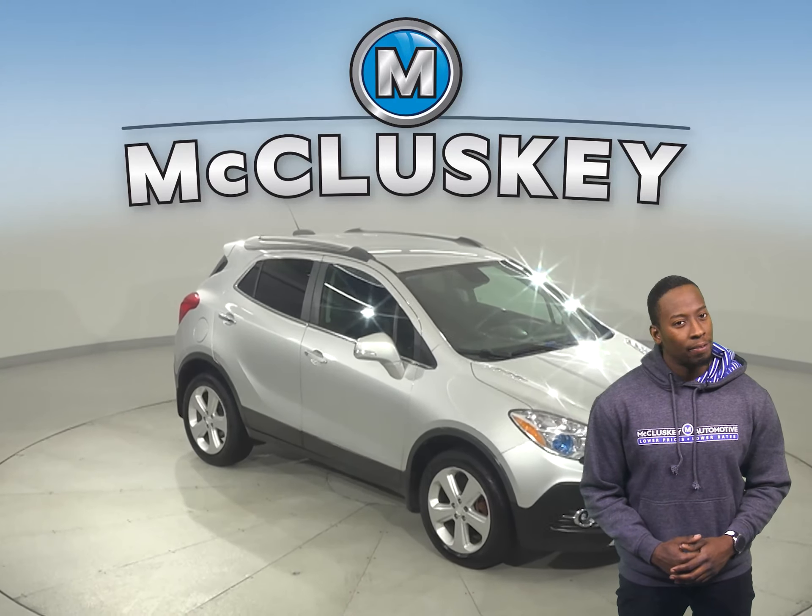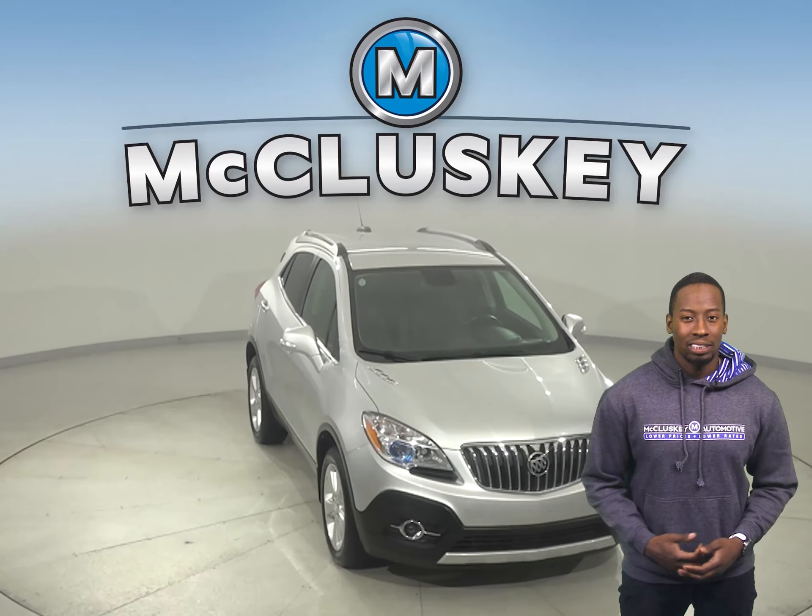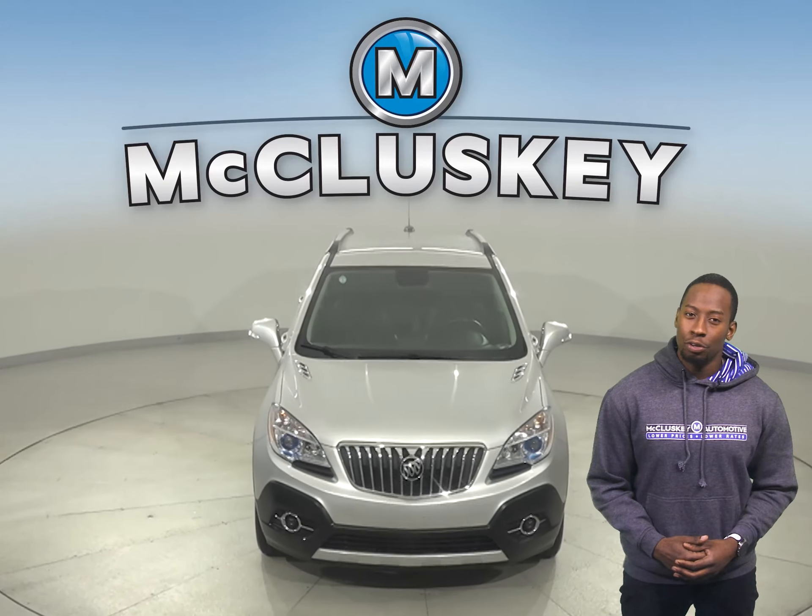Come on down today and try it before you buy it with our free 48-hour test drive. Once you buy it, you won't regret it.